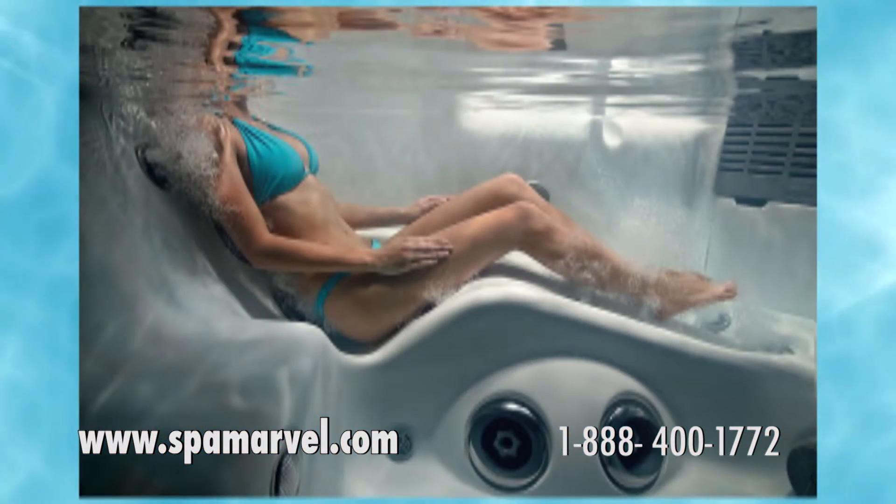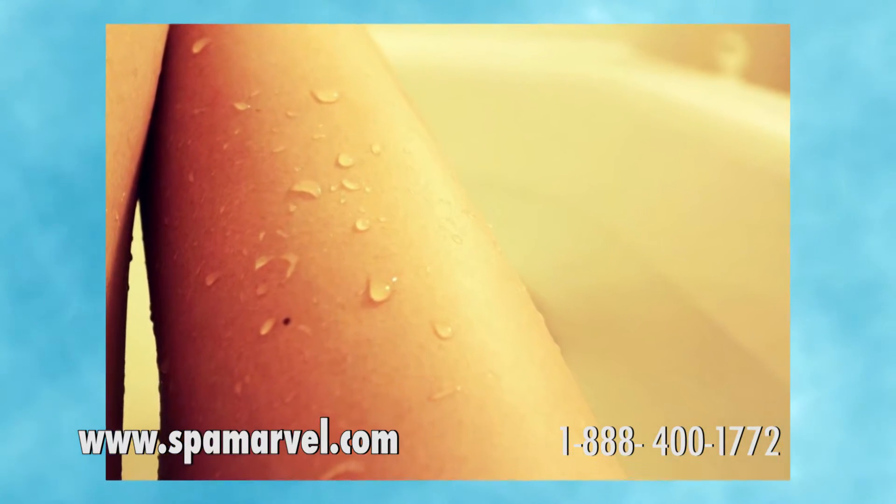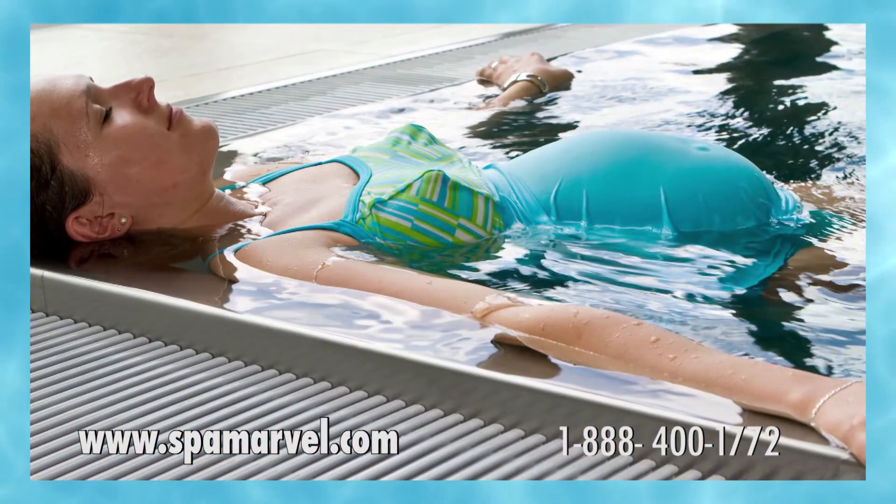Spa Marble leaves skin feeling silky smooth. People with eczema and psoriasis love using Spa Marble as it often improves their condition, getting them off of the medicated creams they're paying for, rather than irritating and drying them out the way that chemicals can.